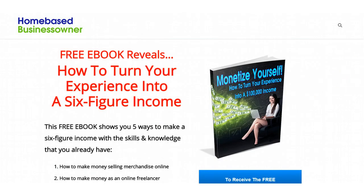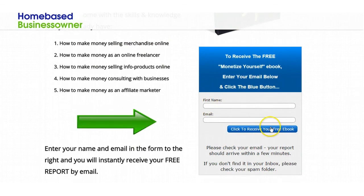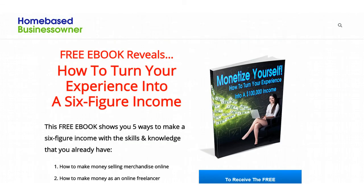Rounding out the newsletter is how to subscribe. It's very simple — just go to homebasedbusinessowner.com/free-report. I'll include the link so you can just click on it. Download this free report that shows you how to turn your experience into a $100,000 income. Fill in your name and email, click to receive your free ebook, and you'll automatically be subscribed to this newsletter. I hope you enjoyed this issue — click through the links, take a look at everything you're getting this month, and I'll see you next month.